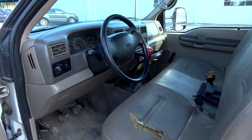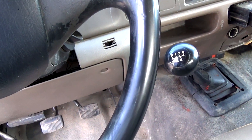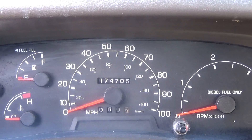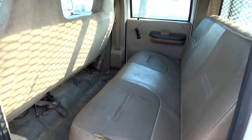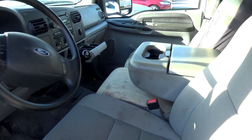This is a 2001 model. It's a 7.3 liter Power Stroke, manual transmission, 174,705 miles, vinyl interior, and a shot of the rear seats — plenty of room for the whole crew.